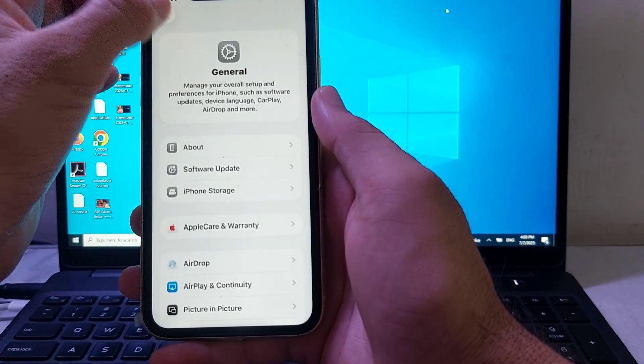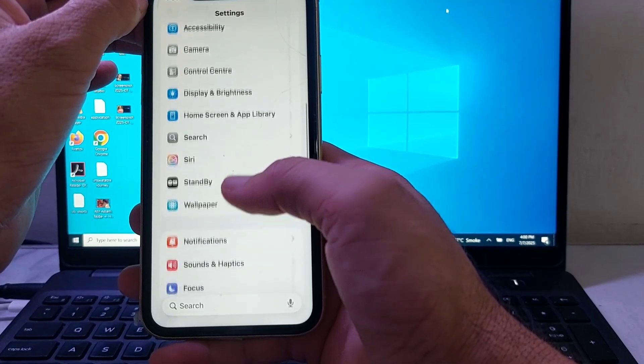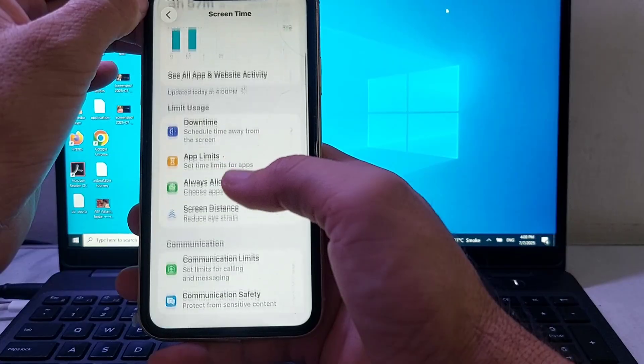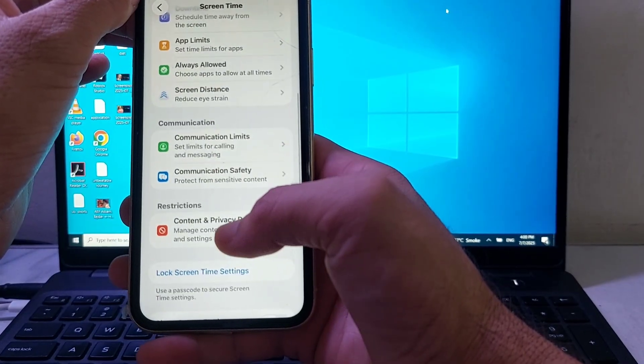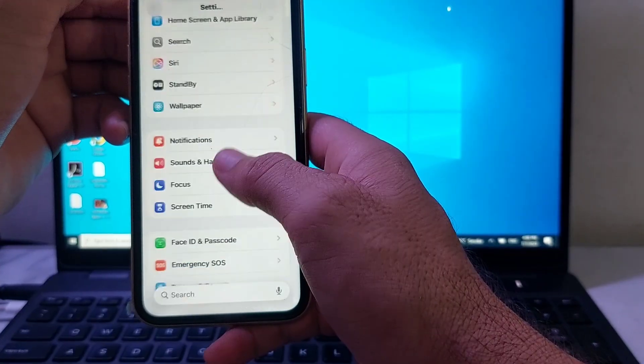If you're still having this problem, open Settings and search for Screen Time, then tap on it. Scroll down and tap on Content and Privacy Restrictions, and make sure that this toggle is disabled. Then go back and check if the problem is fixed.